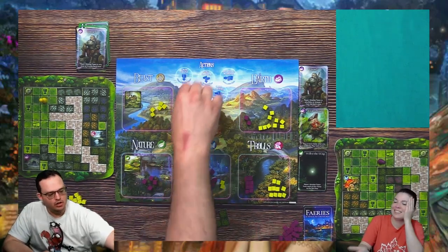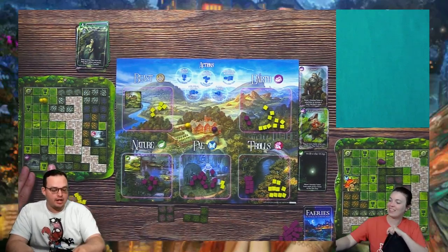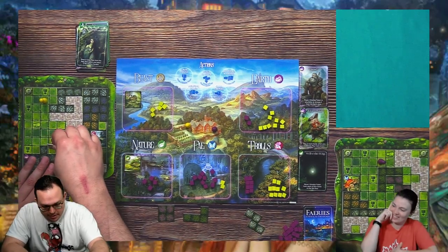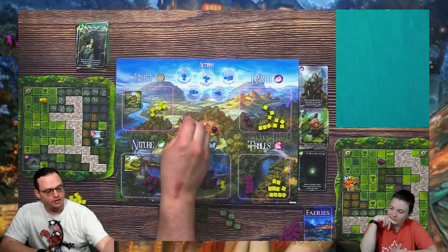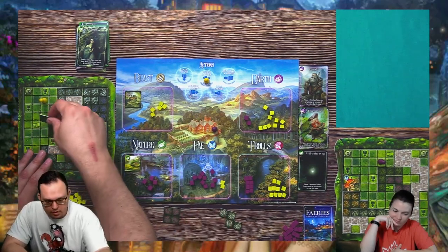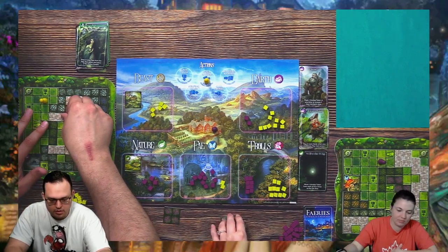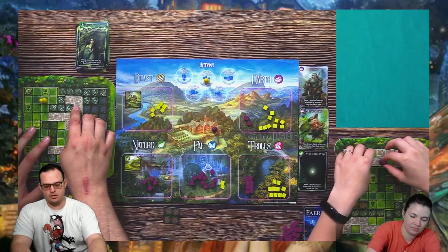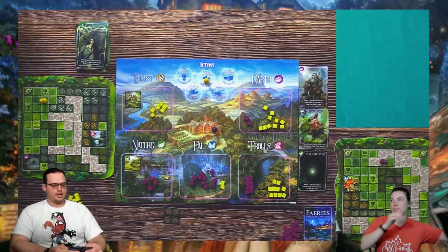I'm going to play the Nymph — add two tiles here. I have to connect this to a path or I'm going to lose out on scoring. This little guy goes right there to finish out that path. Then I'll build garden and place this tile to give me a kinship token. I'll put that kinship there.